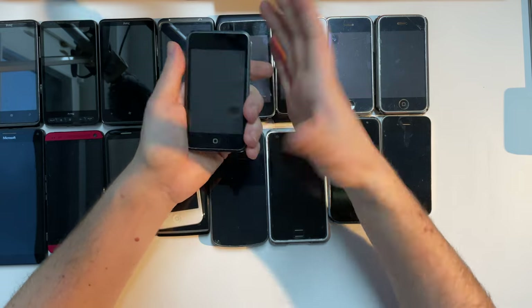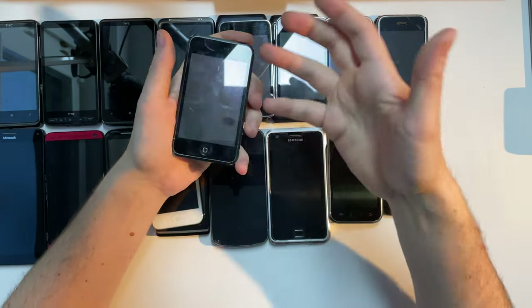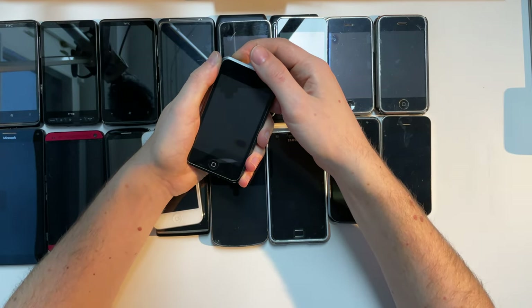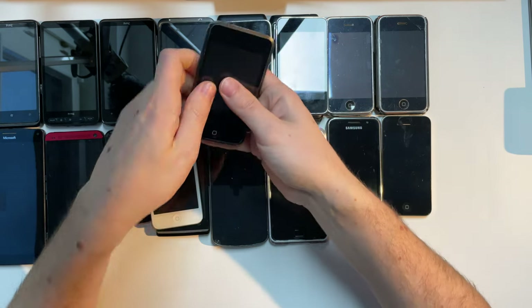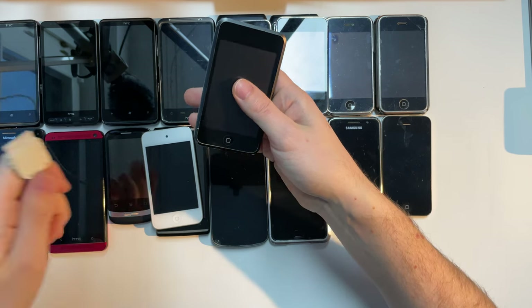I want to actually archive this because it was such a cool and creative environment. This iPod touch — I'm not sure if it actually turns on because the battery is so expanded it blew the back off. But as Dankpods would say: arming the nugget. Let's try to power it on, and if it gets too hot I might throw it out of the window.